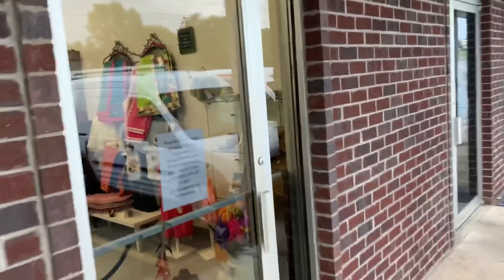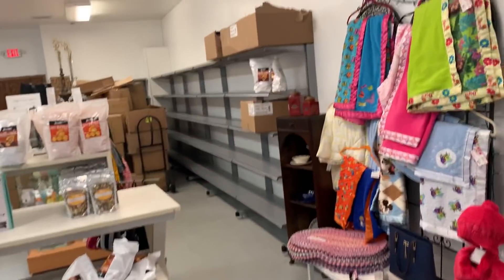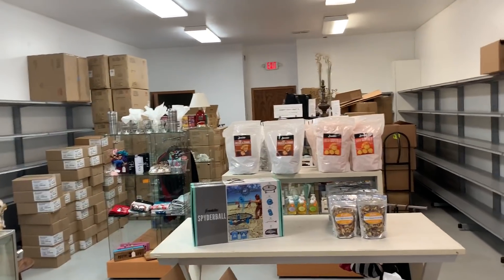This is it — I bought a store. I touched on this a little bit in probably the last video, but this is what it looks like. It's kind of like an antique mall where there are vendors and booths. That's what this is, and that's what some of those shelves back there are.